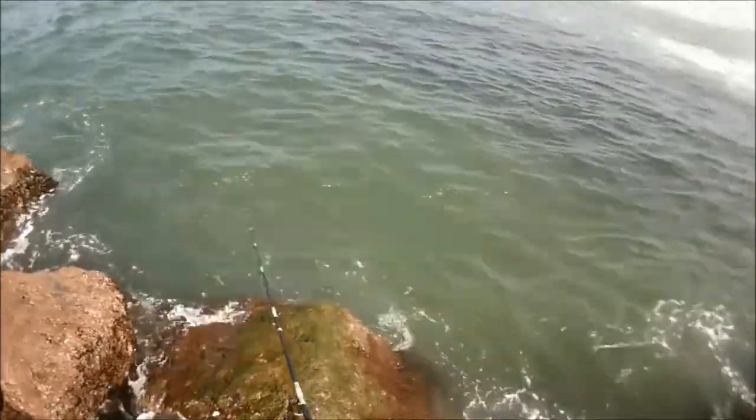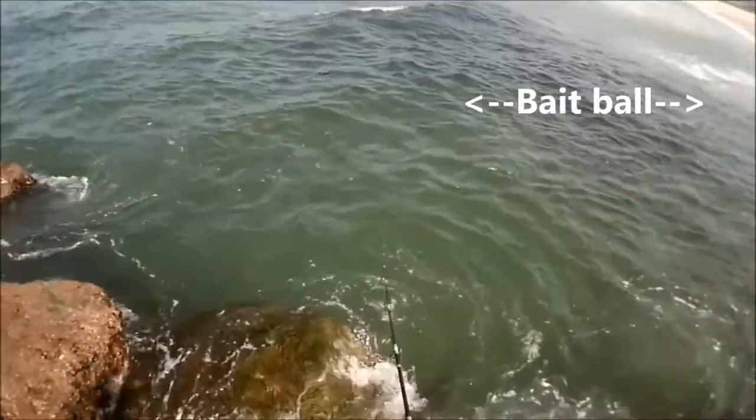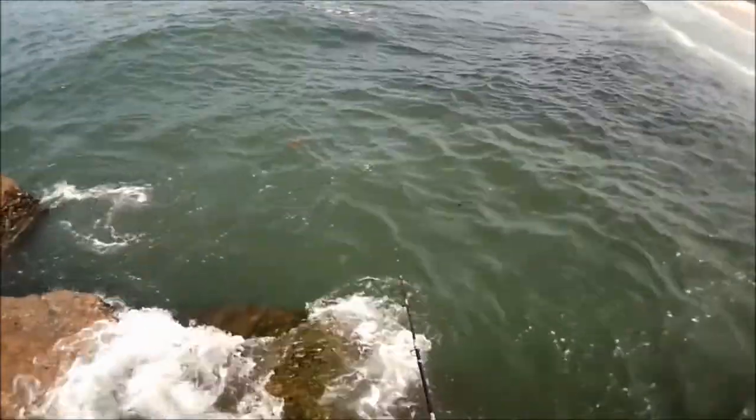This huge dark cloud in front of me in the water — that is a huge bait ball.